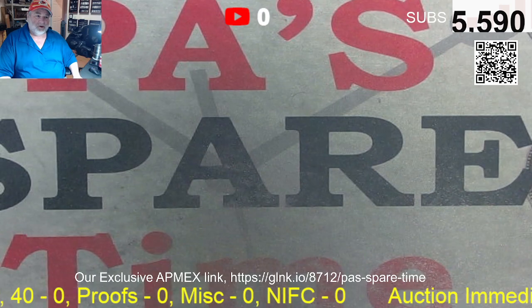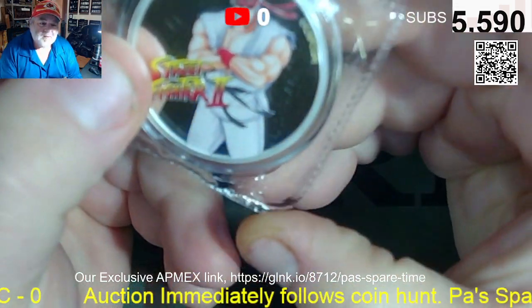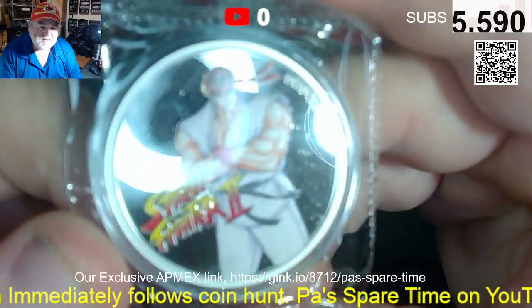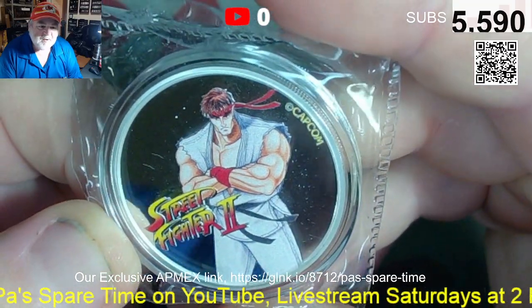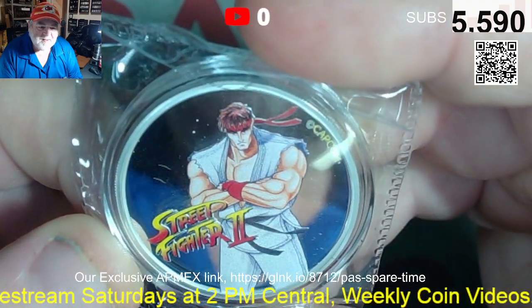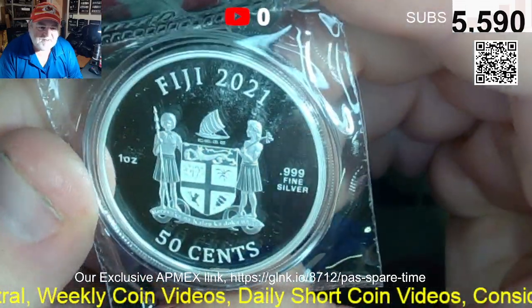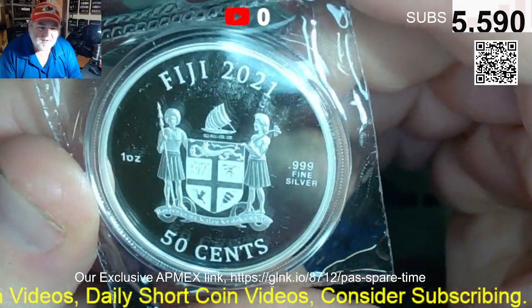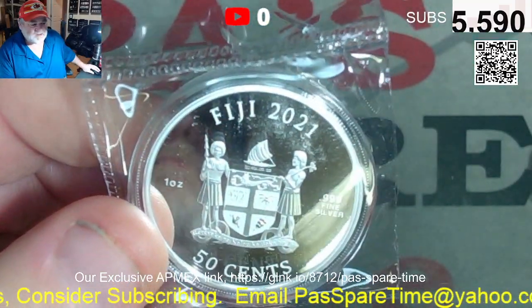I want to know in the comments below: what is your favorite auction item? Any Street Fighter fans out there? That is mirror polish — I think that's Ryu. Fiji 2021. That's a 50-cent coin and it's pretty cool. That's lot four.